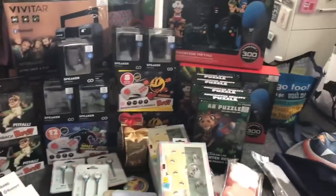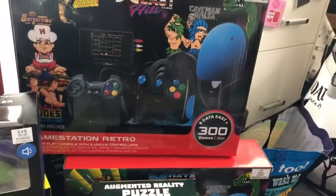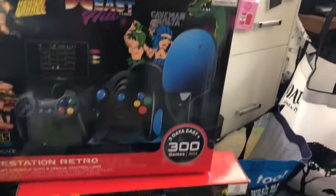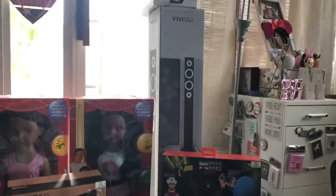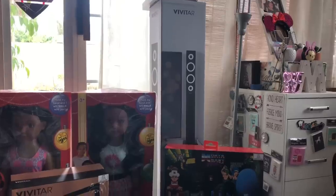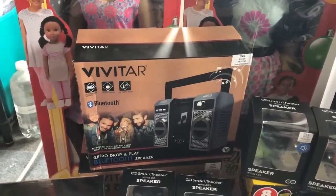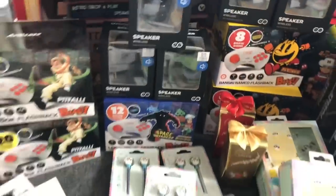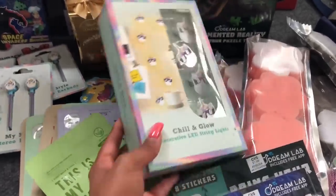I also picked up five of the Flashback Blast retro consoles with 20 built-in games — those retail for $29.99 but were $2.99 — for my toy drive. The AR puzzles were $0.49 at 90% off. The Game Station Retro with 300 games retails for $39.99 but I got it for $3.99 — I picked up two of those. These big dolls were 99 cents, originally $9.99. I picked up one more Vivitar speaker for $4.99 and two more retro drop-and-play Bluetooth boom boxes — originally $19.99 — for $1.99 each.